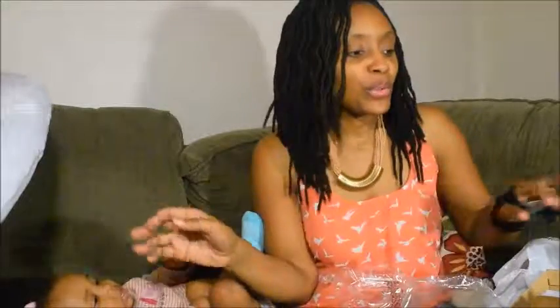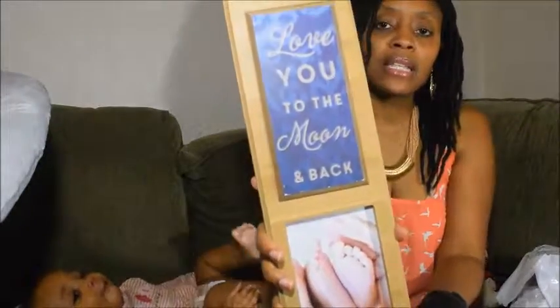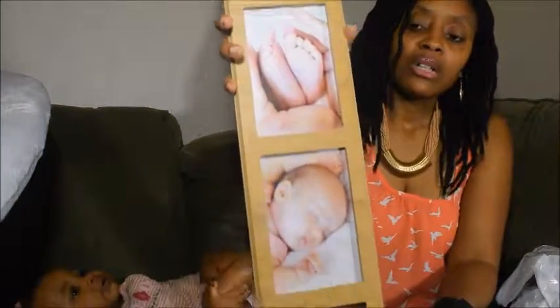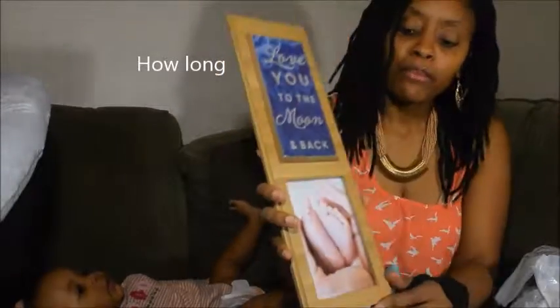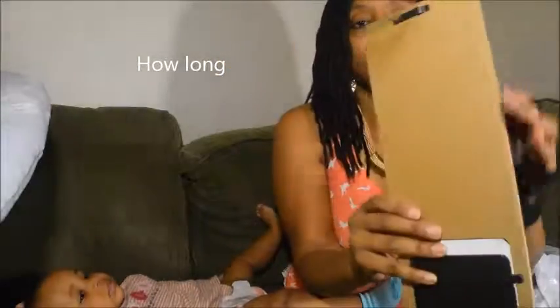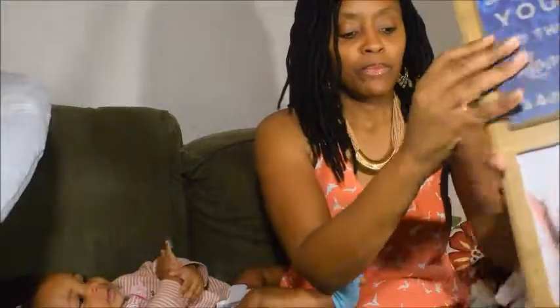I also got a frame from Boston Store — I actually got two of them. This frame says 'Love you to the moon and back' and here's how tall it is. You can hang them up on the wall. I got two of these from Boston Store.